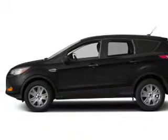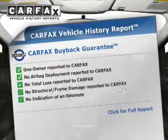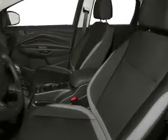The powertrain includes front-wheel drive with a reliable engine driven by an automatic transmission. Rest easy knowing this vehicle comes with a Carfax Vehicle History Report from Carfax, the most trusted provider of vehicle information. Call today to schedule a test drive.